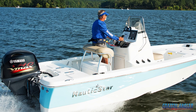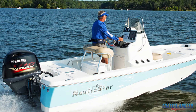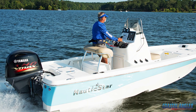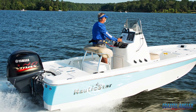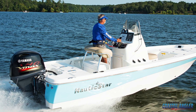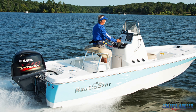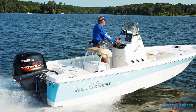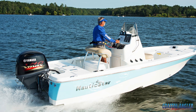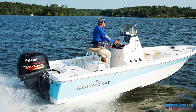Hi folks, this is Sam from Coastal Angler Magazine Charleston. Today we're at Charleston Marine looking at the Nautic Star 195 bay boat. Nautic Star is the largest manufacturer of bay boats in the United States and this particular boat is one of their most popular. I think you're going to really enjoy the walk through and we're gonna let Brian take it away right now.